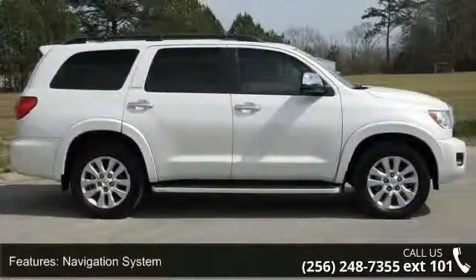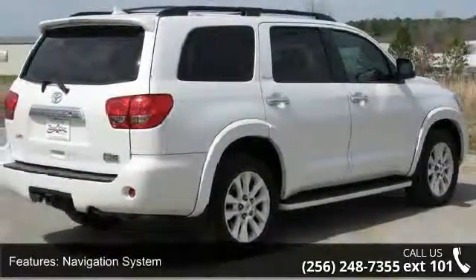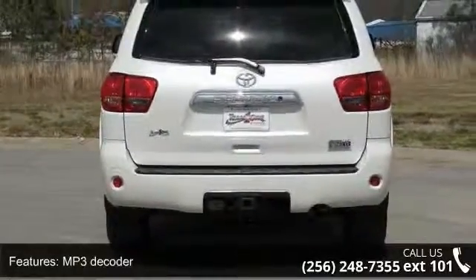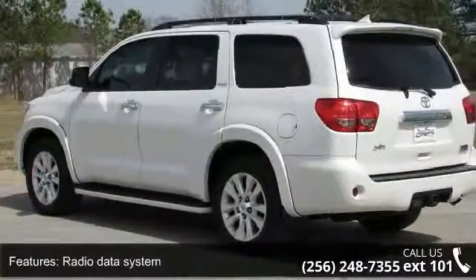Some of the top features included with this vehicle are navigation system, 14 speakers, MP3 decoder, radio data system, air conditioning, automatic temperature control, rear air conditioning, rear window defroster, memory seat and power driver seat.